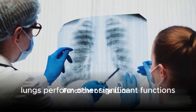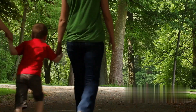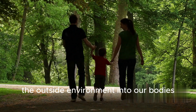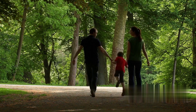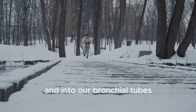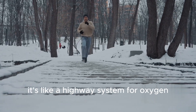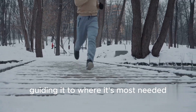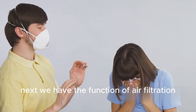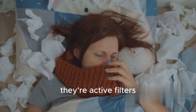Besides gas exchange, lungs perform other significant functions. First up, air conduction. The lungs act as a passageway for air to travel from the outside environment into our bodies. As we inhale, air travels through our nose or mouth, down our windpipe and into our bronchial tubes before finally reaching our lungs. It's like a highway system for oxygen, guiding it to where it's most needed — our bloodstream. Next, we have the function of air filtration. Our lungs are not just passive receivers of air, they're active filters.